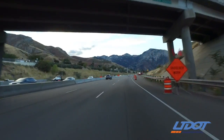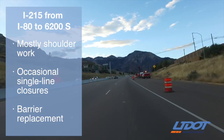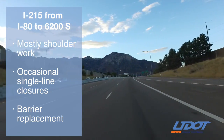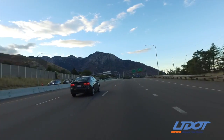On the I-215 East Belt, construction has begun on a new barrier replacement project between I-80 and 6200 South. Most work will take place in the shoulder, but there will be occasional lane restrictions during non-commute hours. This project will continue through the fall.